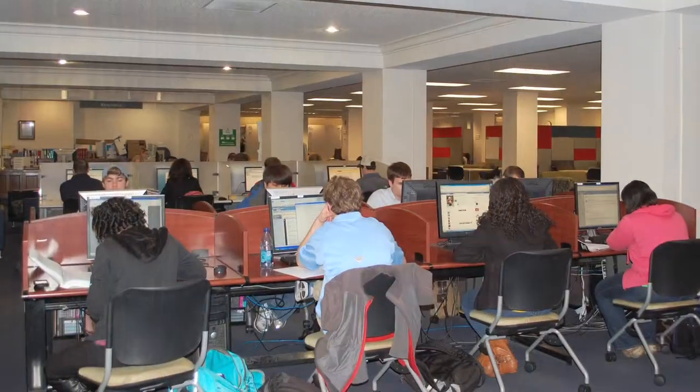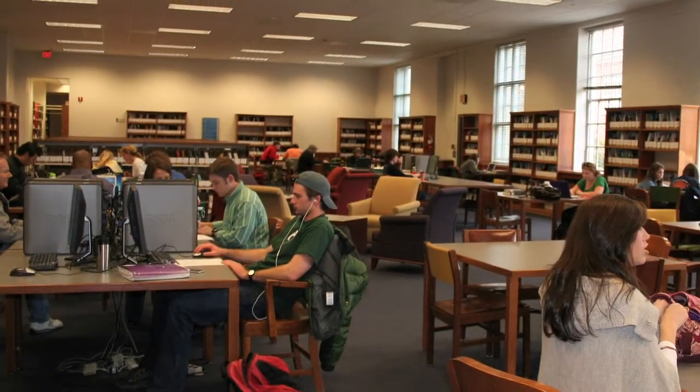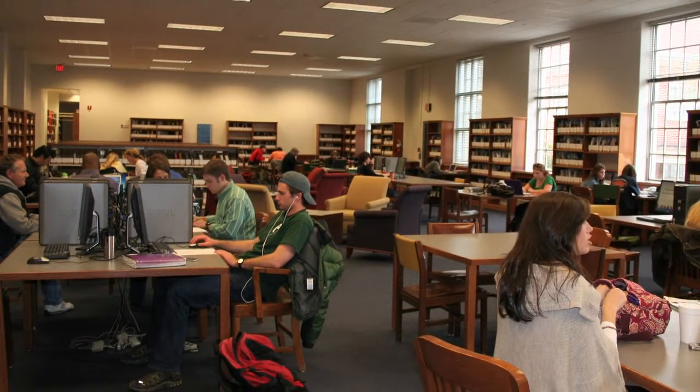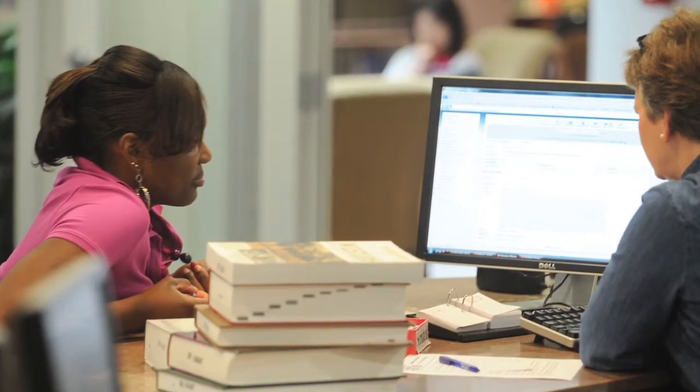While we still have many, many print books, and always will have some print books, there is a growing preference for getting much of their information electronically — because of the ease of searching it, the ease of accessing it. They can get it here in the library, but they can also get the information in their dorms or their labs. They can get it 24-7.